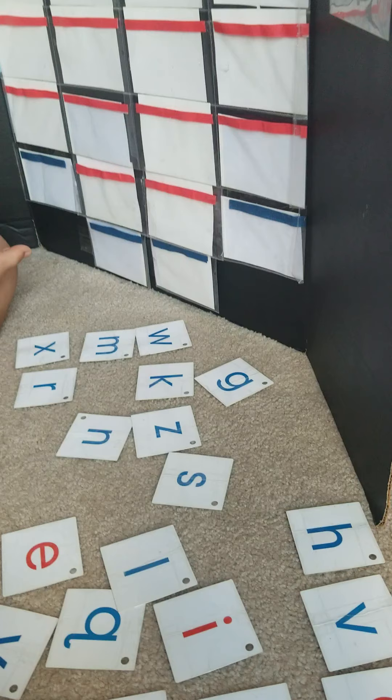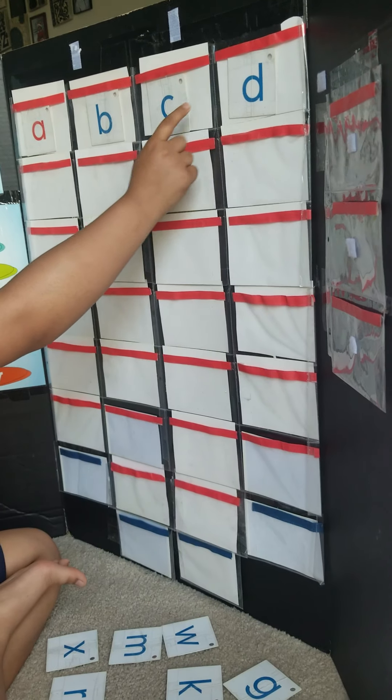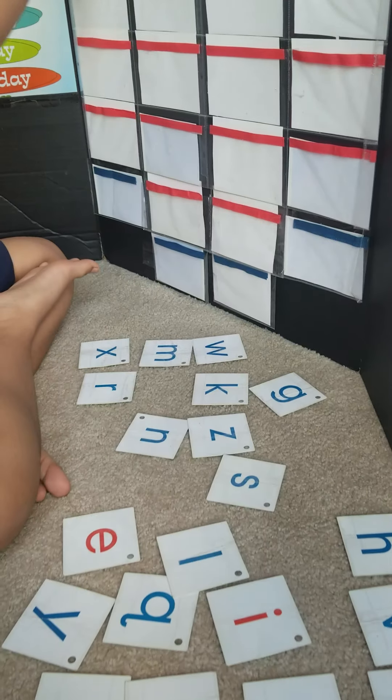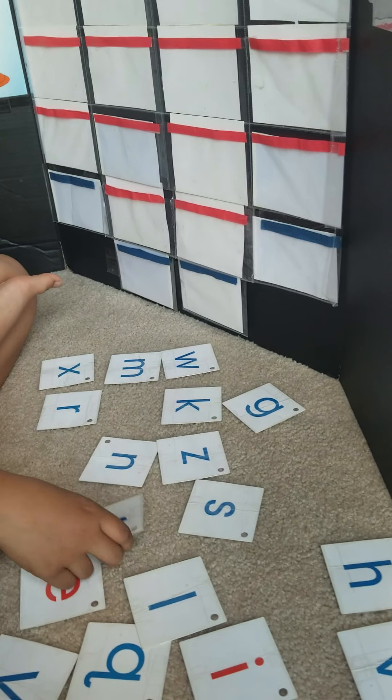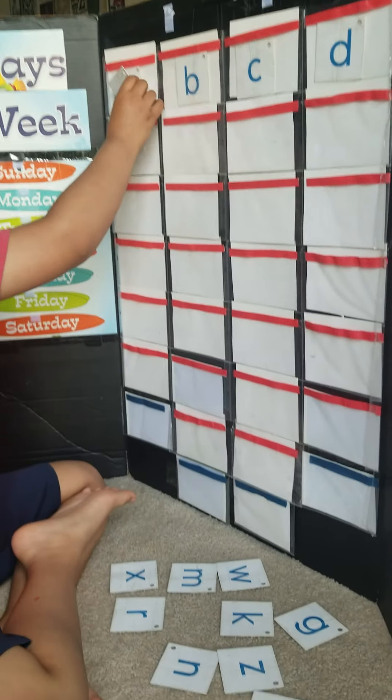What's next to D? Can you read it? Read your alphabet. A, B, C, D. Next. D then. E.